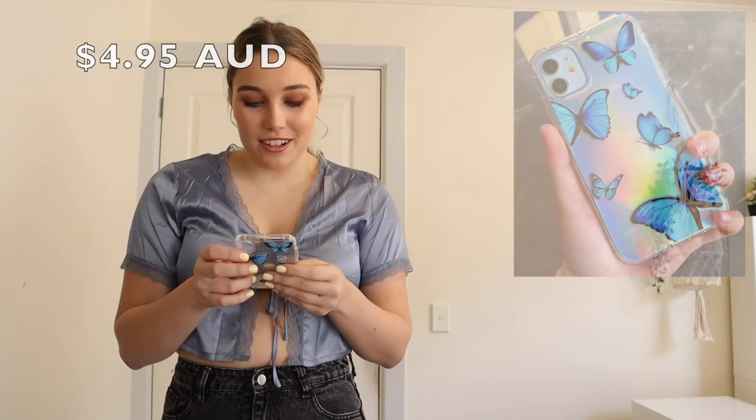I also got this phone case and it's so cute. I'm a bit scared to use it though because the quality is kind of questionable — that holographic insert you can see just pulls right out, it's literally just a piece of cardboard. It was like $4.50 so really really cheap. I'm just a little nervous it won't actually protect my phone since I drop it constantly.